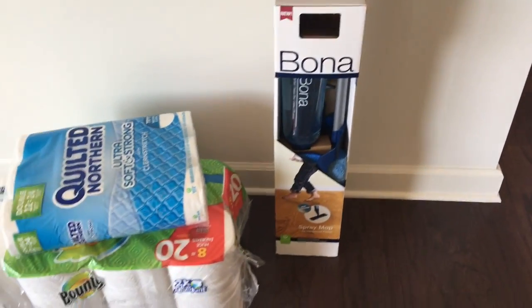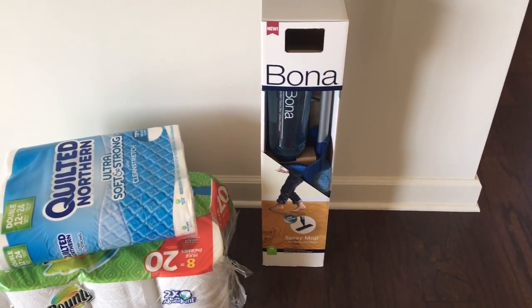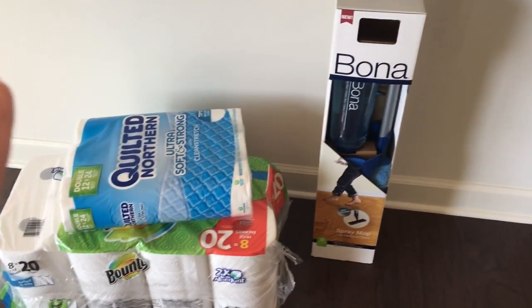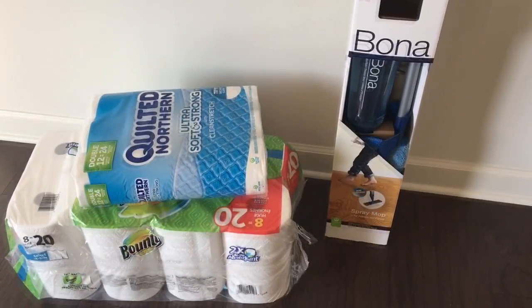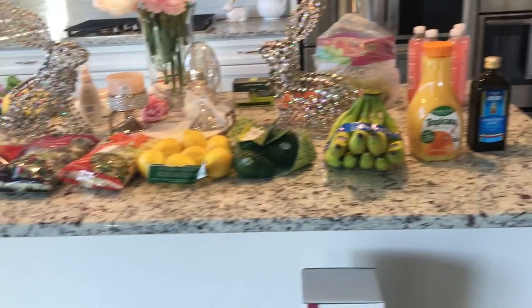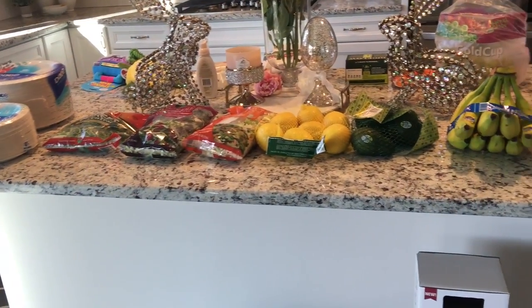I had to get my typical Bounty paper towels and the Quilted Northern toilet paper. I also had to purchase a new Bona mop since my last one broke. And that is everything, friends, for my short Target haul.